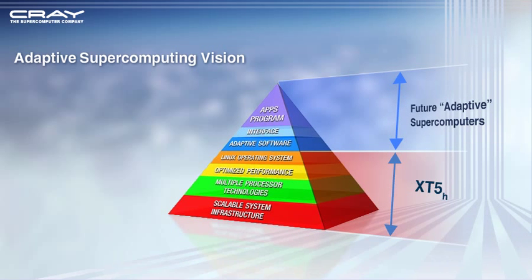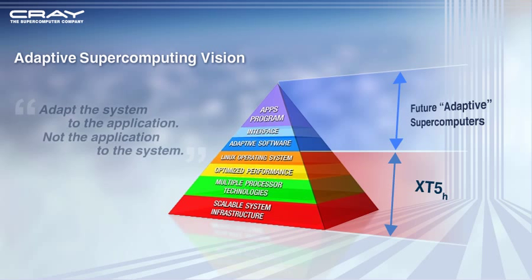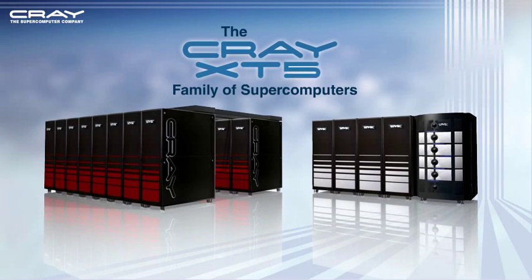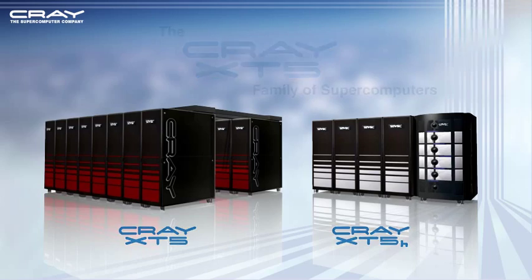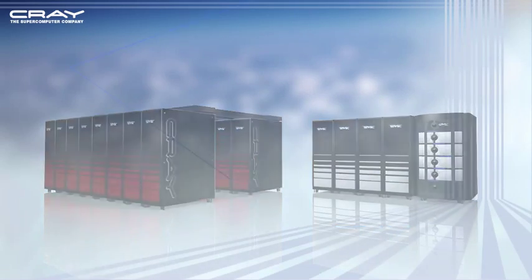This vision will provide scalar, vector, FPGA, and multi-threading processing capabilities that adapt the system to the parallelism available in the application. The Cray XT5 family of supercomputers will allow you to surpass today's limitations and provide the technology you need to meet tomorrow's challenges.